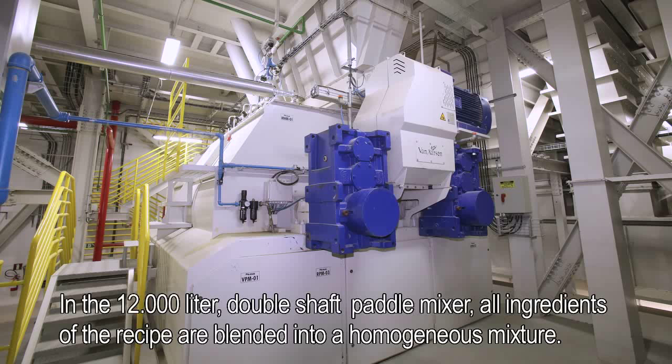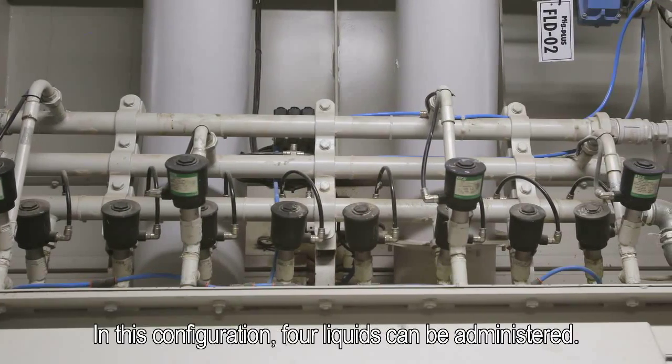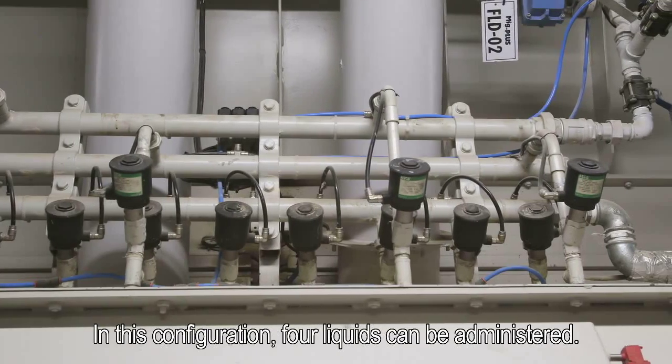In the 12,000-litre double-shaft paddle mixer, all ingredients of the recipe are blended into a homogenous mixture. Also, liquids are added in the mixer. In this configuration, four liquids can be administered.